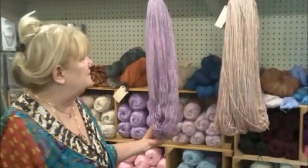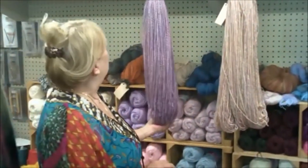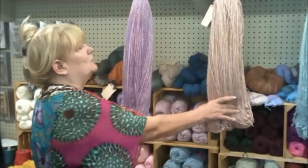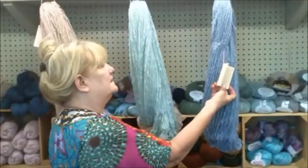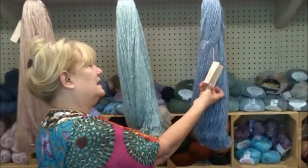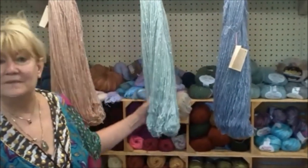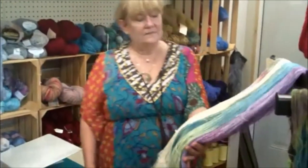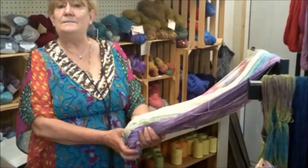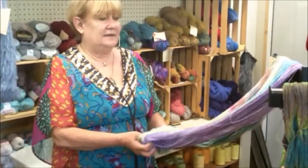These are our specialty yarns — a little bit of glitter in them. We like that. They're very soft. This is Porsche. And this is hand-dyed, hand-spun — it is mohair. It is hand-dyed mohair. These are new: this is hand-dyed bamboo silk, a combination of silk and bamboo. Very subtle.